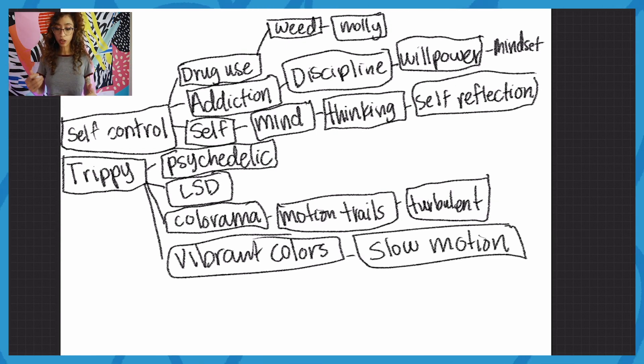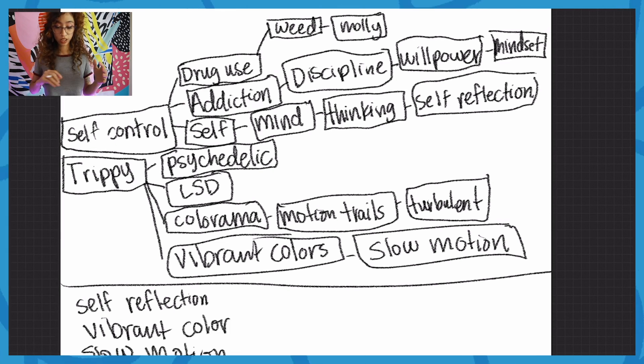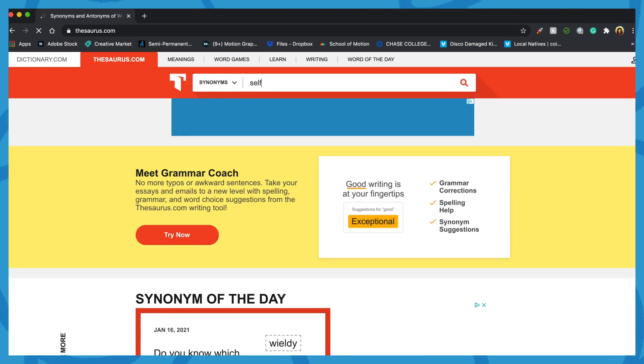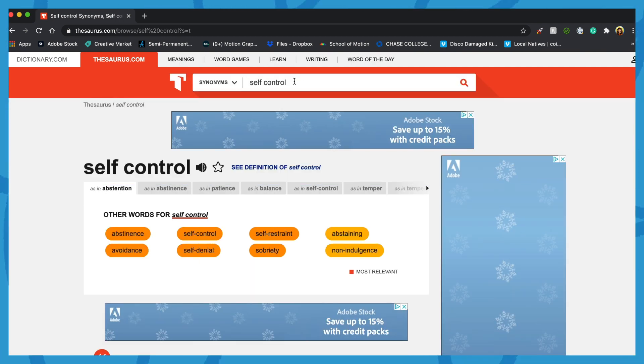Now that I have all of my words, I pick the ones that really stick out to me. Self-reflection definitely sticks out — I'm already getting a whole bunch of visual ideas involving mirrors and looking at oneself. I also really love the vibrant colors and slow motion. So with just these two words we can come up with some crazy ideas. When I'm creating a word tree and I've exhausted all the words I can think of, that's when I start looking through a thesaurus. I throw in the words that stood out and see what other words stem from that — you come up with new ideas and learn more words.